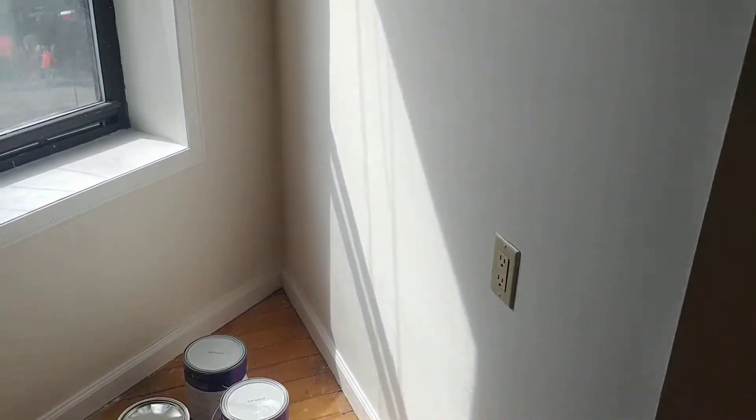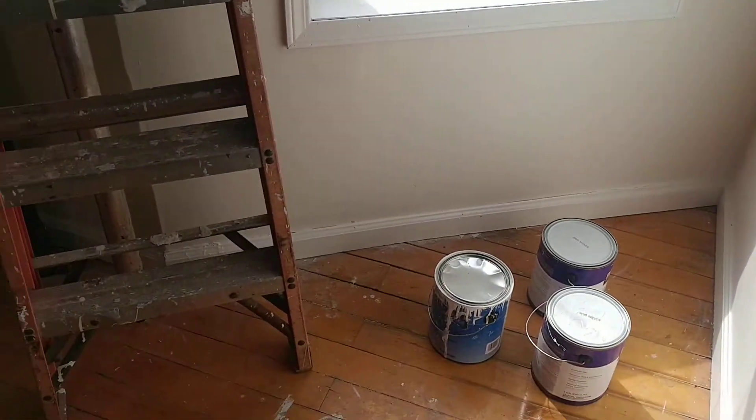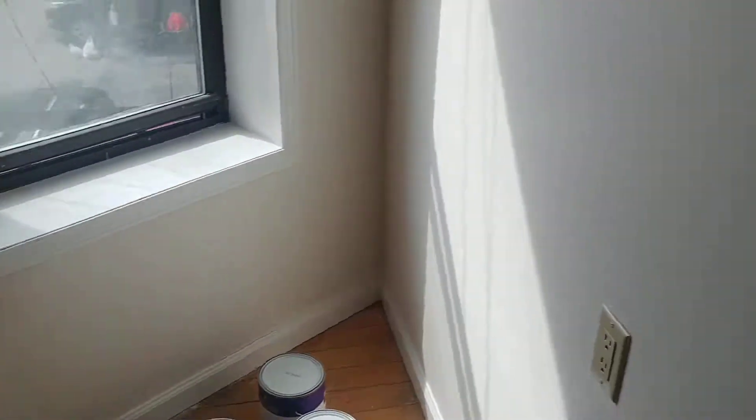We're here at Henry Street, second floor. This apartment is extremely bright, facing south — light all the time.